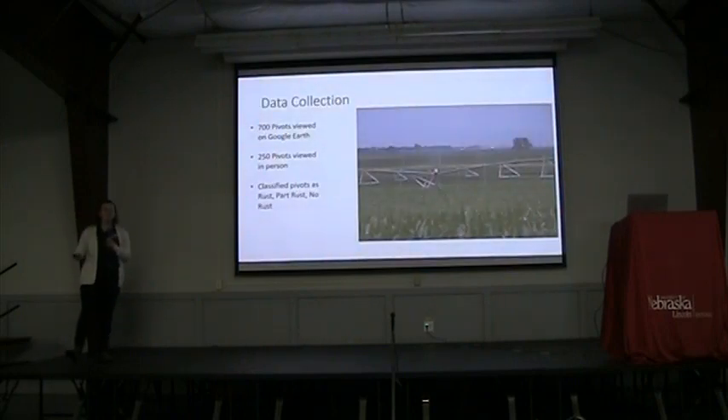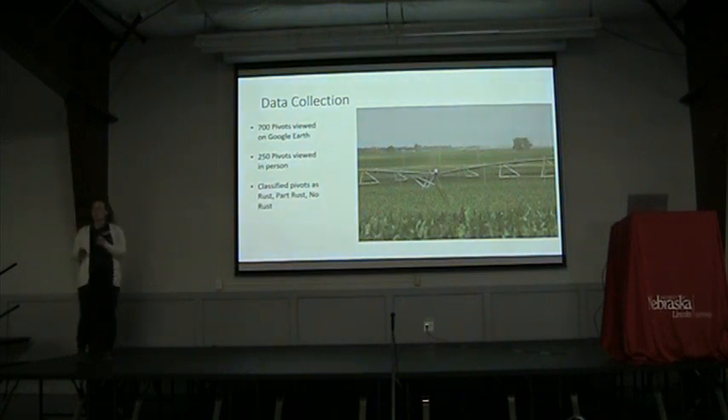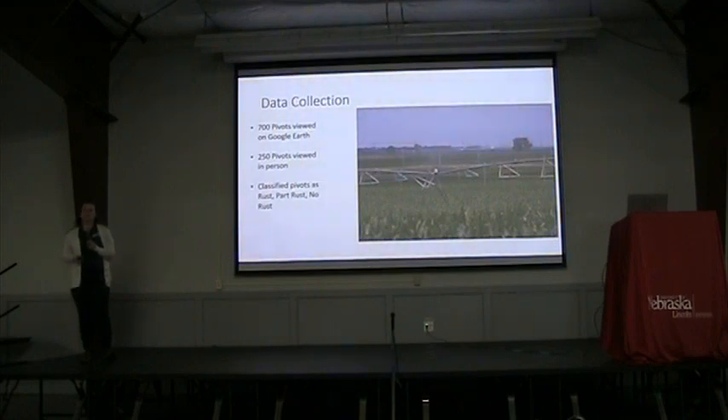What we did is we looked at 700 pivots on Google Earth, which was a lot of me staring very closely at a computer screen, looking at those pivots — the very tiny line on Google Earth — and trying to see if I could tell the difference between a red pivot, a silver pivot, or any other kind of pivot there might be. Then to see if I was right, I went out and looked at 250 of those pivots in person, with my sister as my field assistant that summer, and we photographed all of them. Then we compared whether the Google Earth classification matched up with our in-person classification.